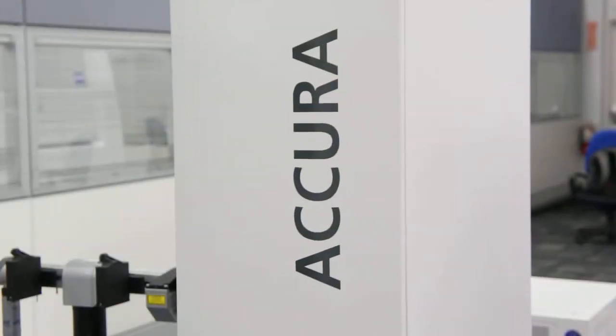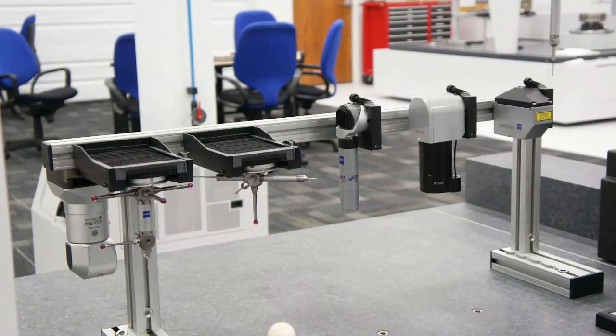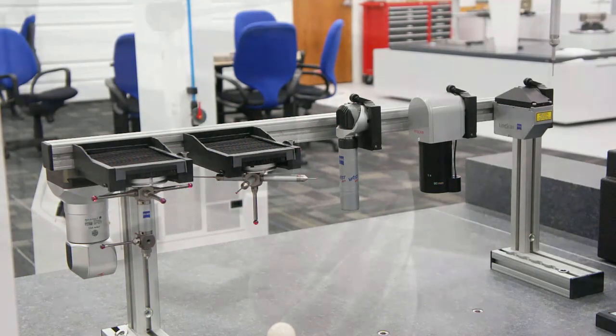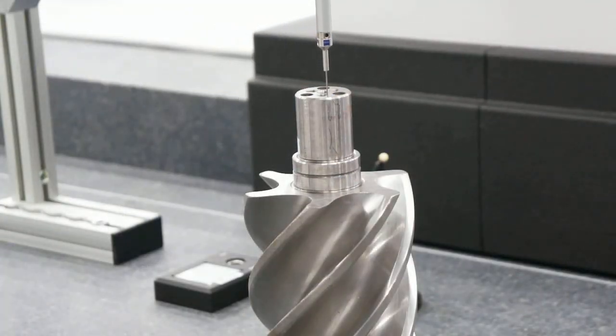Of course we provide a full line of coordinate measuring machines at Zeiss. This is one of the machines called an Acura. It is a multi-sensor machine carrying sensors all the way from a tactile scanning probe up to a laser scanning probe, and is ultimately there to improve the efficiency of the jobs that we provide for you.